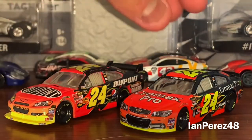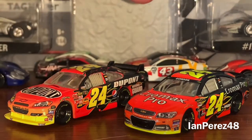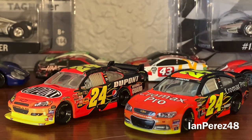Take a shot every time I say iconic. But regardless, these are pretty cool paint schemes and awesome diecast. 2009 for the win! So what do you guys think — which car is better, 2009 or 2013? That's going to do it for this video.